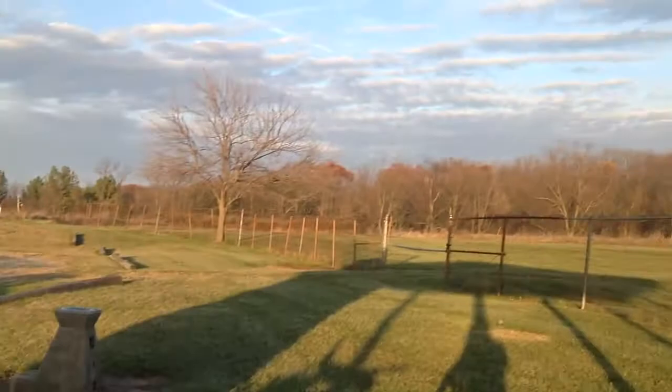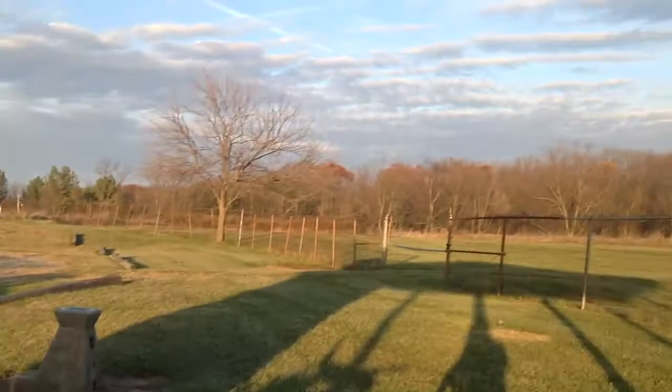The wind is about 12 miles per hour, gusting about 15 to 16 miles per hour. I'm still going to try to take it up and see what happens.